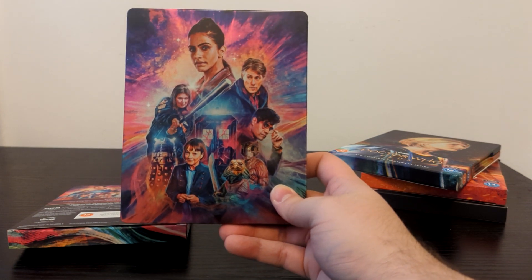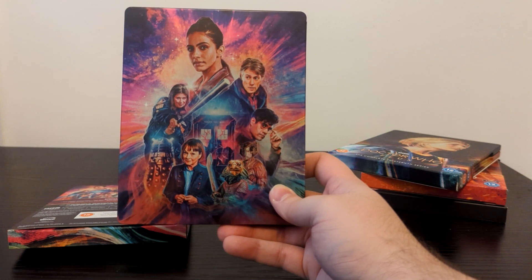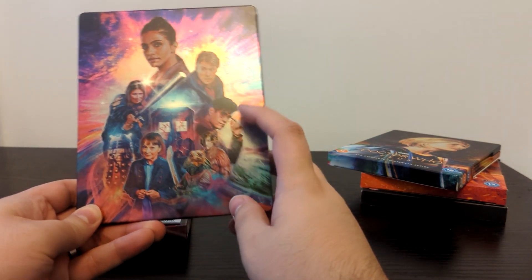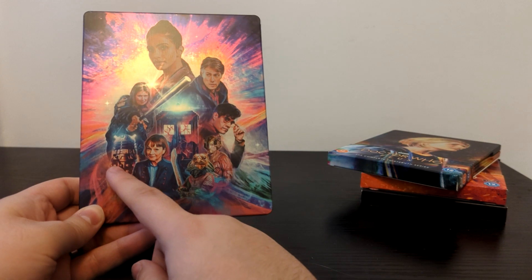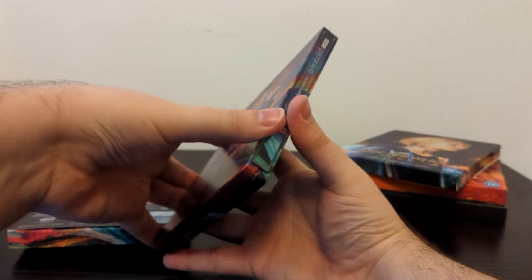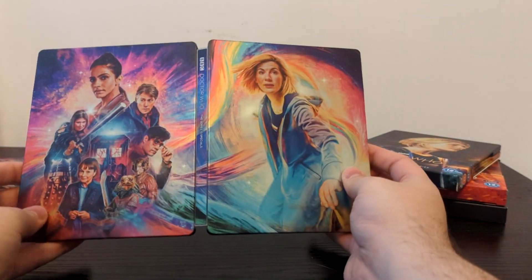You've got the TARDIS — the cracking TARDIS in Eve of the Daleks — in the middle. At the top you've got Yasmin Khan, then Dan Lewis, a plasterer extraordinaire. You've got Sasha Doran as the Master, you've got Ashad, you've got Stuart the Sea Devil, you've got Janet Fielding as Tegan, then a Dalek, and then Sophie Aldred as Ace in her jacket wielding the baseball bat. Let's open this up — it looks beautiful. I love the rainbow-inspired artwork.